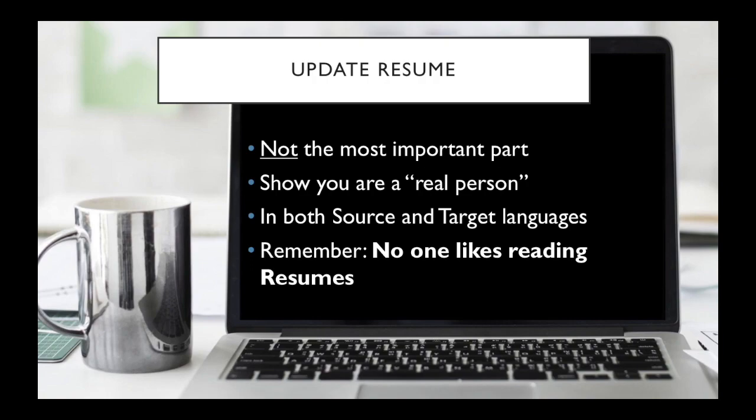As I said, many of you might already have one, but I thought I should cover what people will be looking for. Even if you have one, you might want to tweak it a little bit just to make sure it's correct for being a freelance translator.